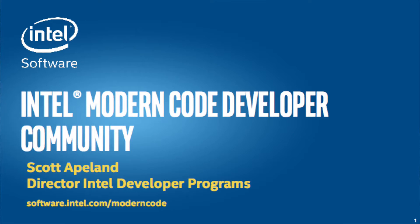Thank you very much. It's great to be here. I've come all the way to ISC Frankfurt to talk about a brand new modern code community that we're announcing here this week.